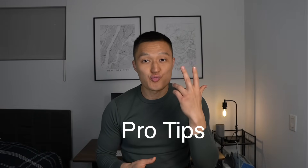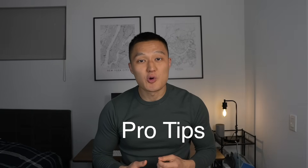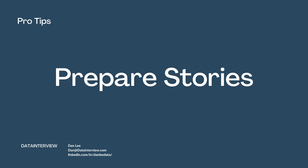Before I let you go, there are three pro tips I'd like to share. The first pro tip is that you want to have stories prepared. This is really helpful because behavioral interview questions are impromptu — you need to come up with specific examples on the fly. It helps to take some time to flesh out a couple of situations from your career that demonstrate conflict, dealing with people, and how you resolved it. If you have these stories ready, you'll be able to come up with specific examples very quickly when the time comes.